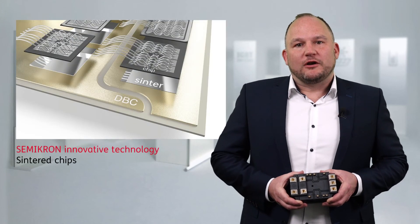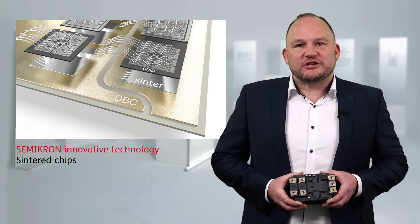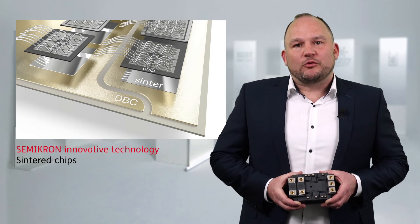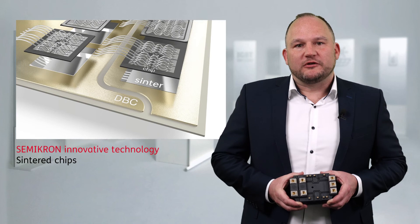Additionally, for low-frequency operation such as wind and motor drives, the 1700-volt modules come with SYNTHER technology. This provides three times higher power cycling compared to solar technology.